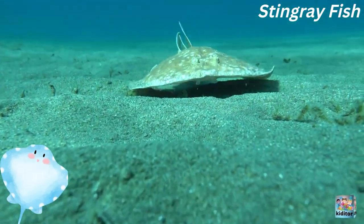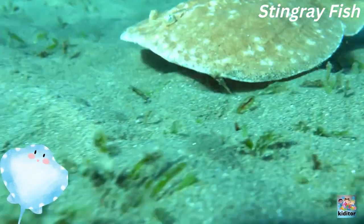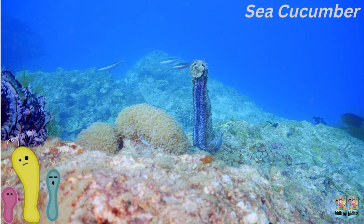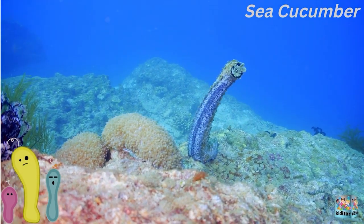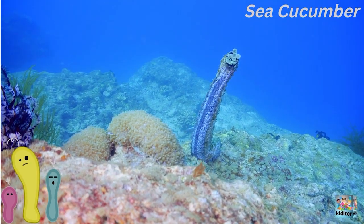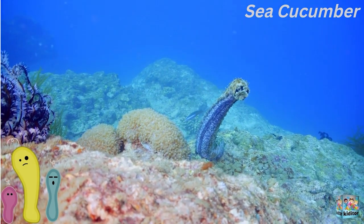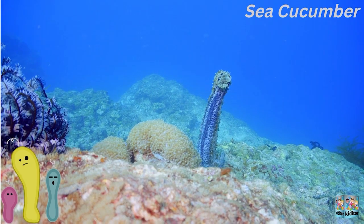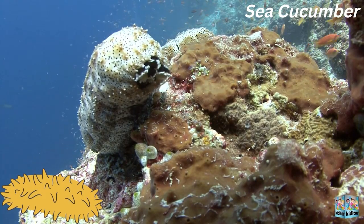This thing is moving very fast. This is a cute sea cucumber and it's lovely. This is such a cute sea cucumber.